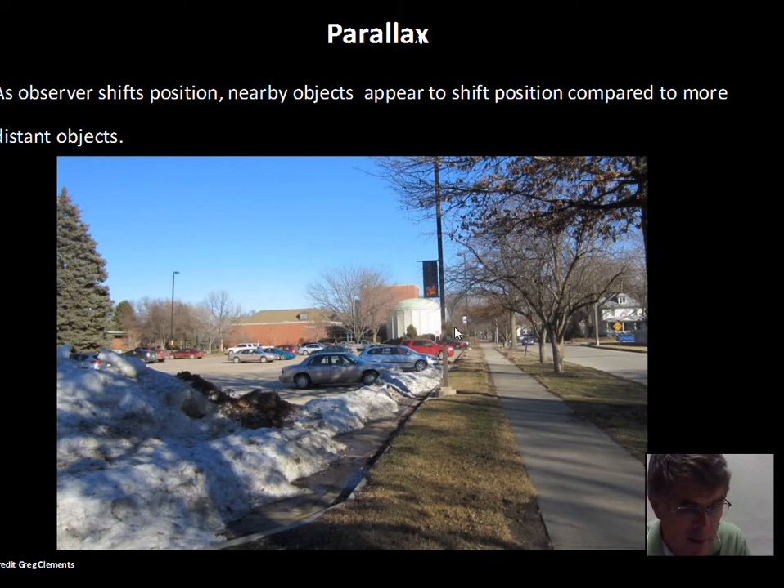Parallax is when we see a shift in position of nearby objects relative to a distant background. In 1830, the parallax of a star was measured. The stars are very far away, and the shift back and forth as the Earth moves from one side of its orbit to the other is small. But by 1830, telescopes and observing techniques were good enough that stellar parallax was observed — again confirming that the Earth is moving around the Sun.